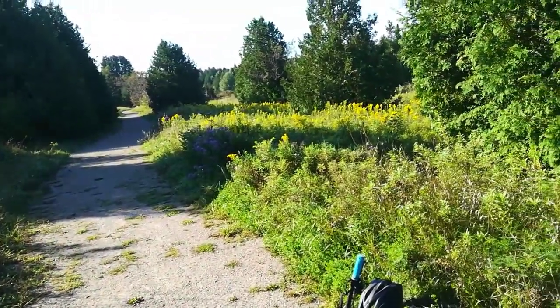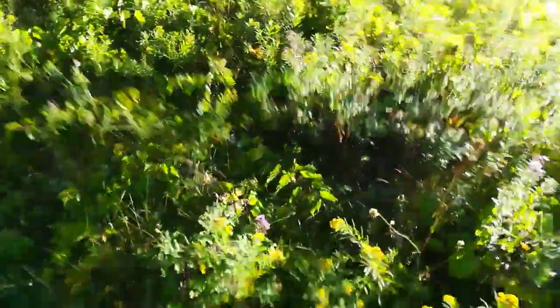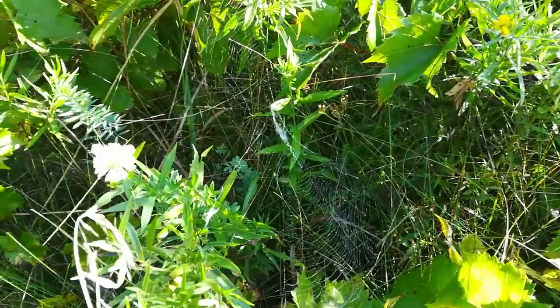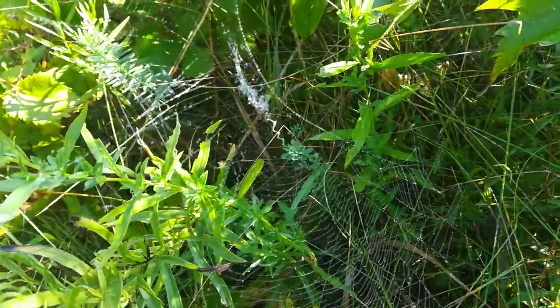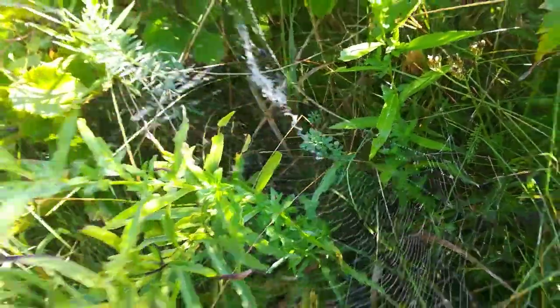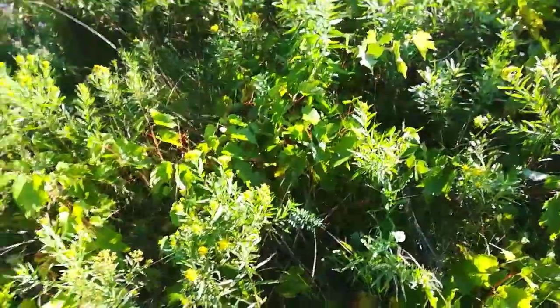I have the perfect place near my house to find them. To identify the webs, we want to find them like this — they're going to have a Z-pattern, or at least the type of orb weavers that I find will have that Z-pattern on the web.